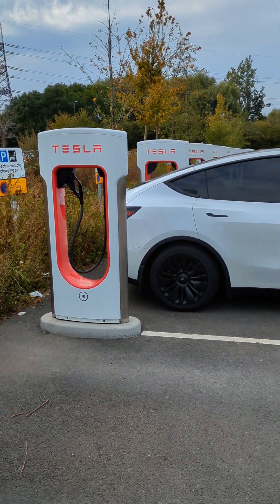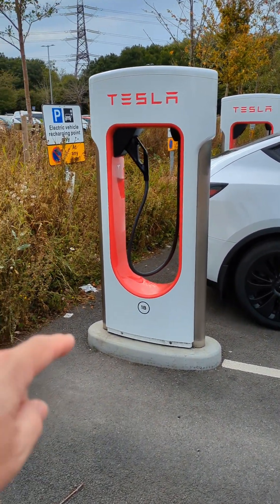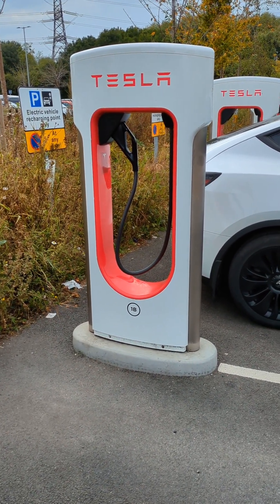I'm at a Tesla Supercharger site, Redbridge Park and Ride at Oxford, charging my car. I plugged in here and after a few minutes the charge stopped.